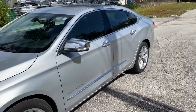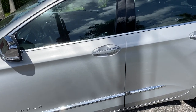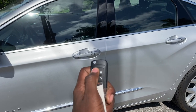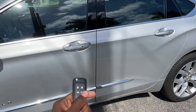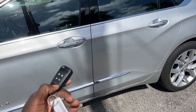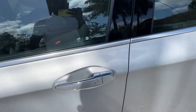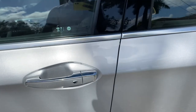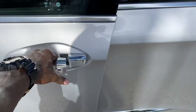As we make our way inside the Impala, I want to show you the key options. This is the key for the Impala — this button opens the door, this one locks the doors, this pops the trunk, and this little circle is for remotely starting the car. For keyless entry, you press this button once and a little lock icon pops up to show the door is unlocked. Also, most Chevys come with a Wi-Fi option, which you can activate by calling in.